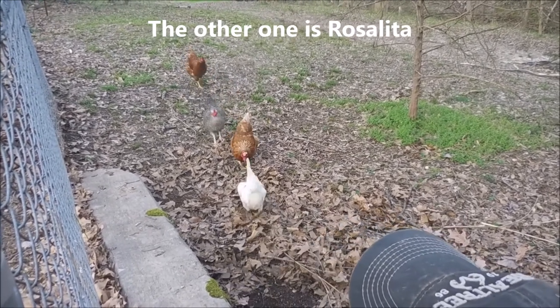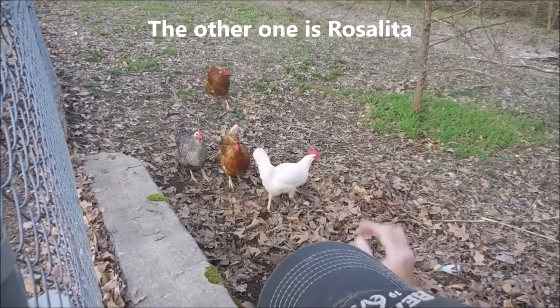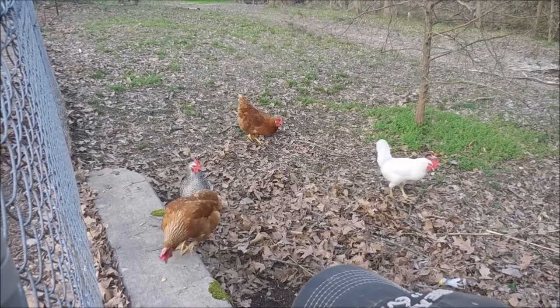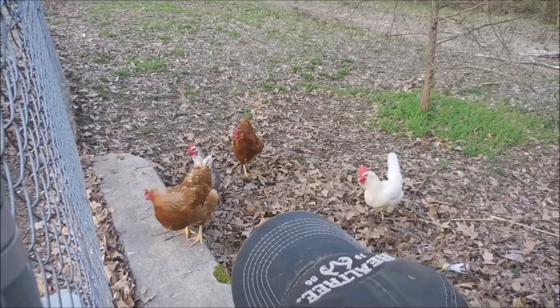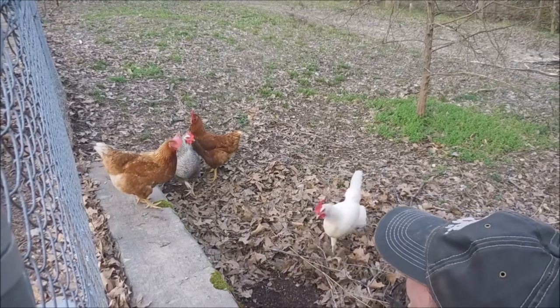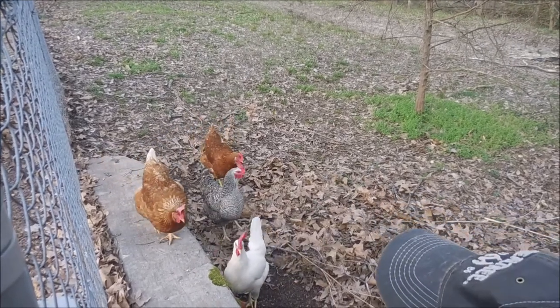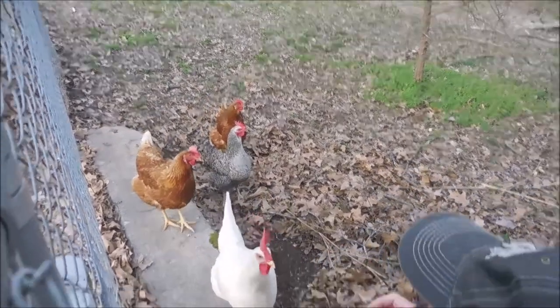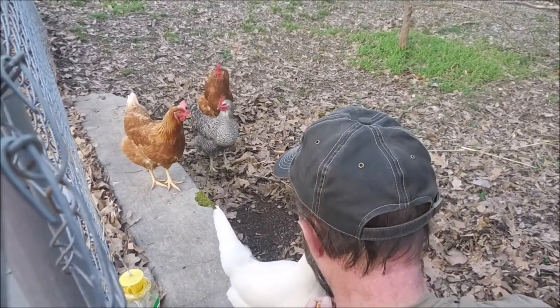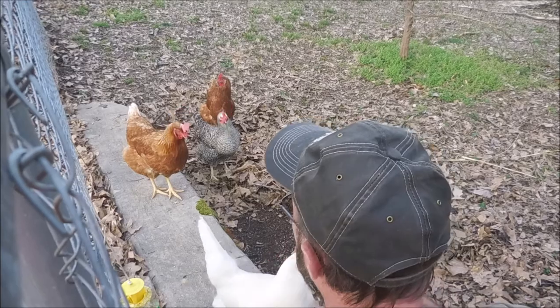They come running after him when they see him — they call him the cookie man. I thought I would share this little bit of fun. We just think it's so funny. Tiffany eats straight out of his hand — she comes up and she's like, give me that. I hope you enjoyed it. Talk to you soon.